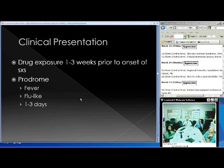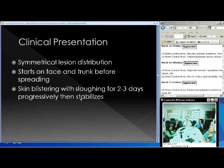Regarding clinical presentation, drug exposure is typically within one to three weeks prior to onset of symptoms. Initial symptoms are prodromal — fever or flu-like symptoms for about one to three days before cutaneous symptoms develop. The distribution of skin lesions is symmetrical, typically starting on the face and trunk before spreading peripherally. Skin blistering and eventual sloughing tends to occur over a two to three day period, progressing then abruptly stopping and stabilizing.